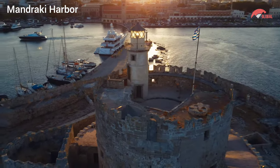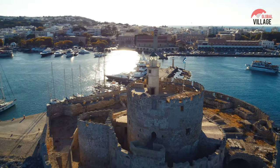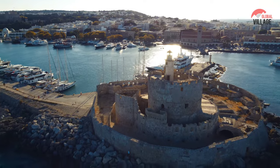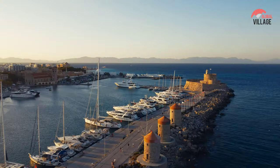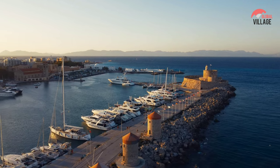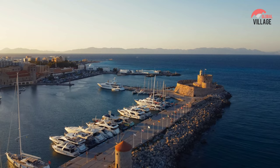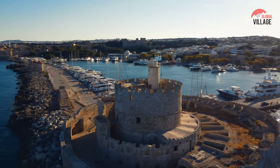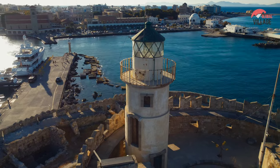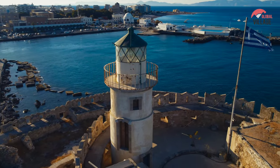Mandraki Harbor, situated on the northern tip of Rhodes, is a historic and picturesque port that blends modern charm with ancient significance. Flanked by iconic medieval windmills, the harbor is said to be the legendary site of the Colossus of Rhodes, one of the seven wonders of the ancient world. Today, Mandraki is a bustling hub where fishing boats and yachts dock against the backdrop of colorful waterfront buildings. The entrance is marked by the bronze statues of a deer and a doe, symbols of the island. This vibrant harbor is not only a gateway to the Aegean Sea, but also a visual feast of culture and history.